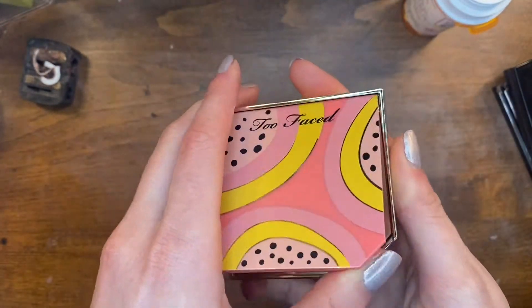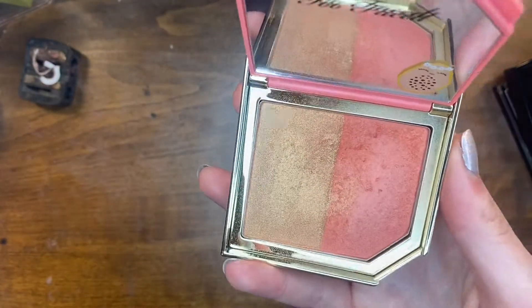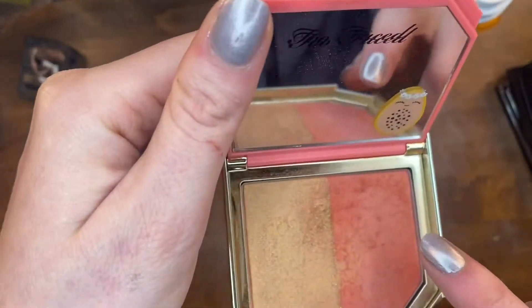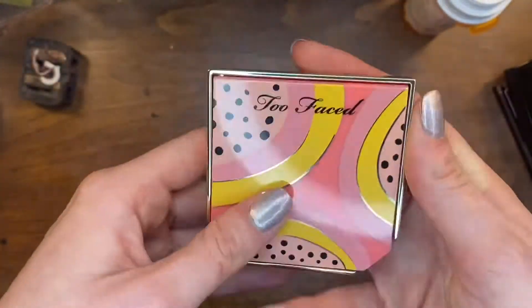This is the Too Faced Papaya Pop blush duo. I really like using this side when I'm not wearing much makeup, just something on my cheeks. But I think I'm gonna get rid of it because it's starting to get hard pan in there and I don't want to babysit a blush.